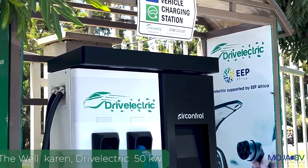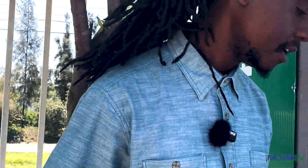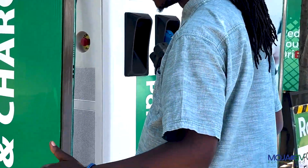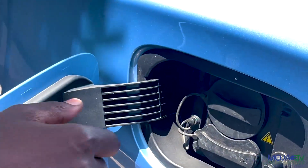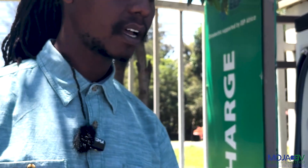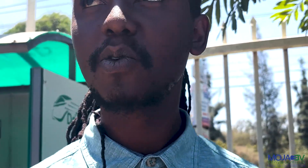We are at The Well in Karen, and as you can see, there are quite a lot of chargers. We thank Drive Electric, who are supported by EEP Africa, for what they have done here. There are more than eight chargers, and almost four chargers that use strictly solar power. Let me show you how we're going to charge the Netter using the AC-DC charger. The chargers at The Well currently have a variety of DC-AC fast chargers. The Netter has a 38 kilowatt-hour battery, and with these 50 kilowatt chargers, charging this Netter is going to take around 30 minutes or less. Welcome to The Well at Karen — charge your car as fast as you can.